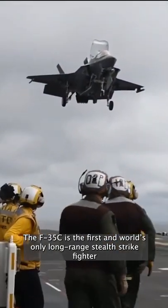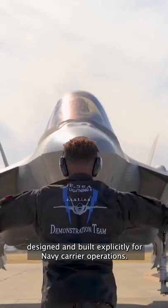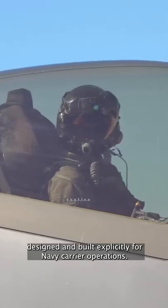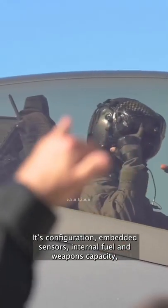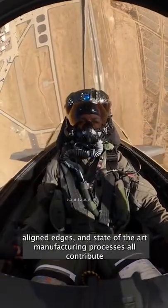The F-35C is the first and world's only long-range stealth strike fighter designed and built explicitly for Navy carrier operations. Its configurations, embedded sensors, internal fuel, and weapon capability, and aligned edges